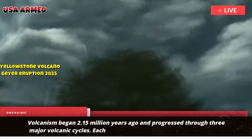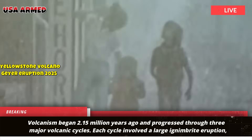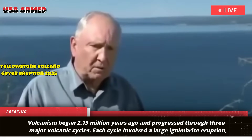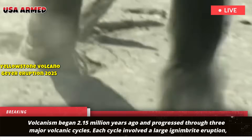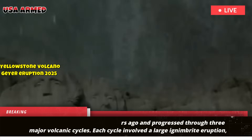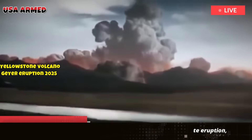Volcanism began 2.15 million years ago and progressed through three major volcanic cycles. Each cycle involved a large ignimbrite eruption, continental-scale ashfall, and caldera collapse, preceded and followed by smaller lava and tuff flows.